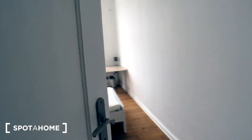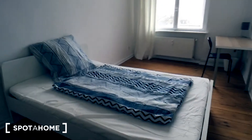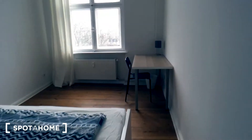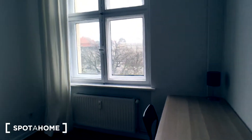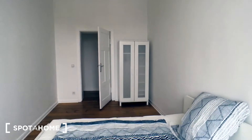Here is the second bedroom with a desk, a beautiful view on the river as well, and a standalone wardrobe.